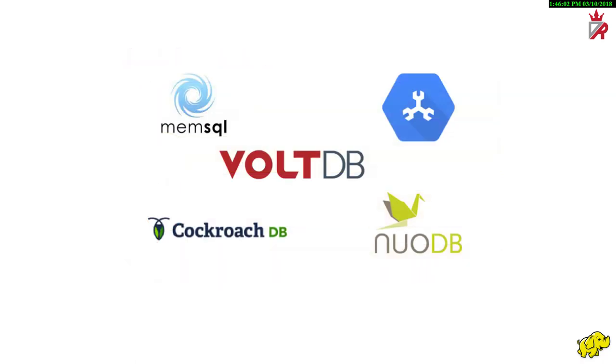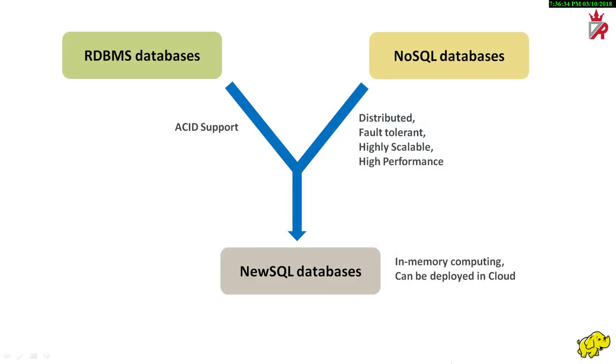Some examples of NewSQL databases are VoltDB, ClustrixDB, MemSQL, etc. NewSQL database management systems can be described as a hybrid of relational database management systems and NoSQL databases. NewSQL databases have distributed fault-tolerant architectures like NoSQL databases and also support ACID properties like relational database management systems. That is, NewSQL databases run on a distributed network of nodes just like NoSQL databases and hence are characterized by features like high availability and performance, replication and sharding for fault-tolerance. In-memory capability is an additional feature typical of a few modern NewSQL offerings, and they can also be deployed in the cloud.